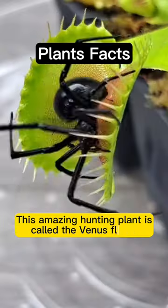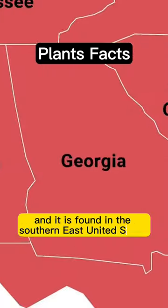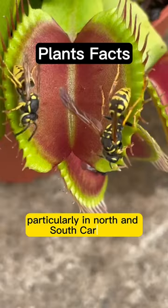This amazing hunting plant is called the Venus flytrap, and it is found in the southeastern United States, particularly in North and South Carolina.